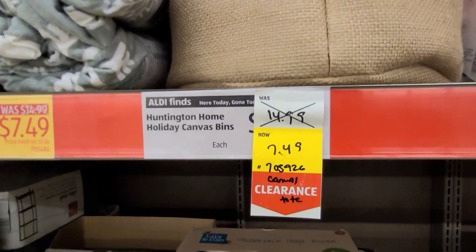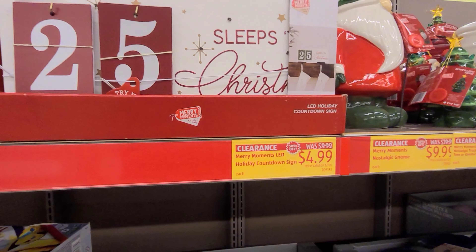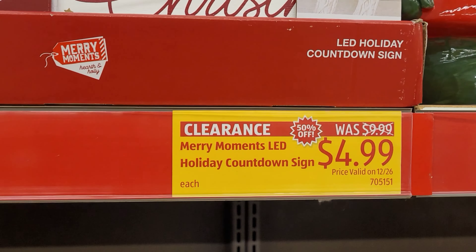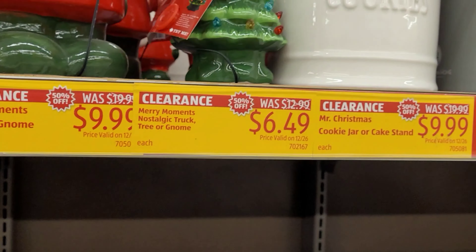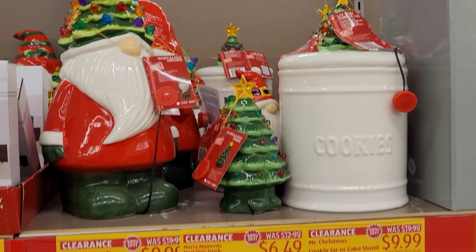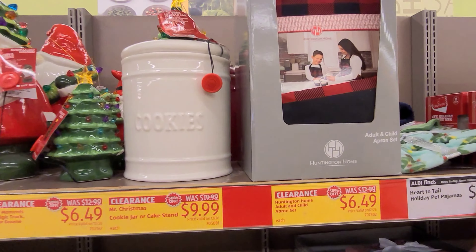I went to the other side and I saw these boots here — the little kids boots on clearance for $11.99. These are super cute; they had the pink one, a black one, and a brown one. And these storage bins were $4.99.